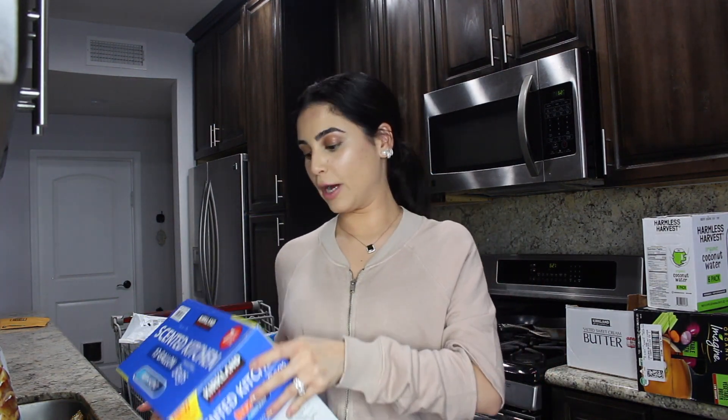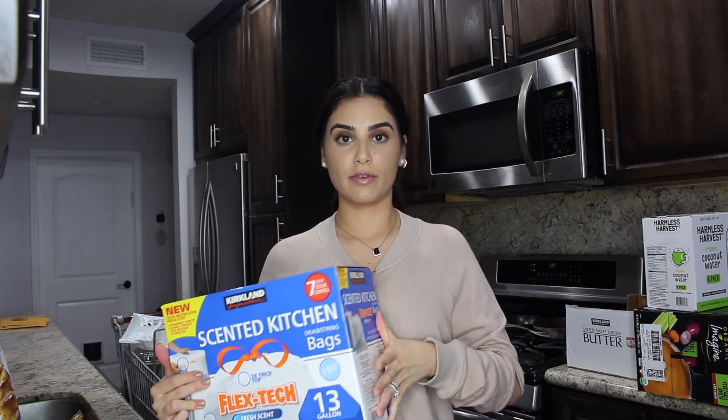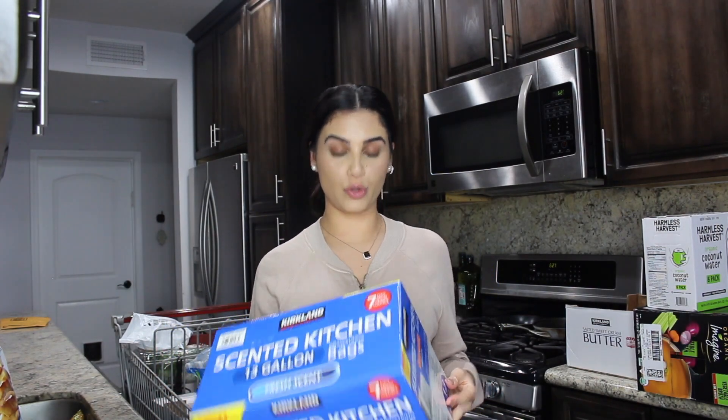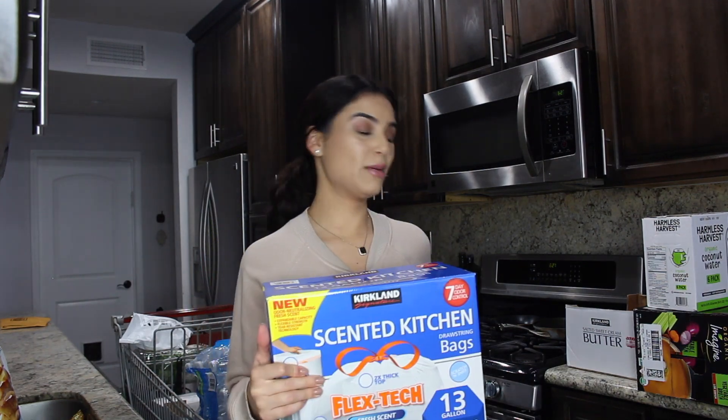We also get our garbage bags from Costco. These are scented and they were $13 for 200 bags, so I think that's a pretty good deal.